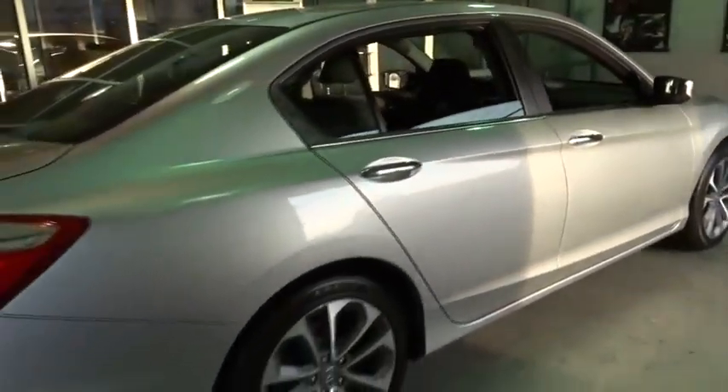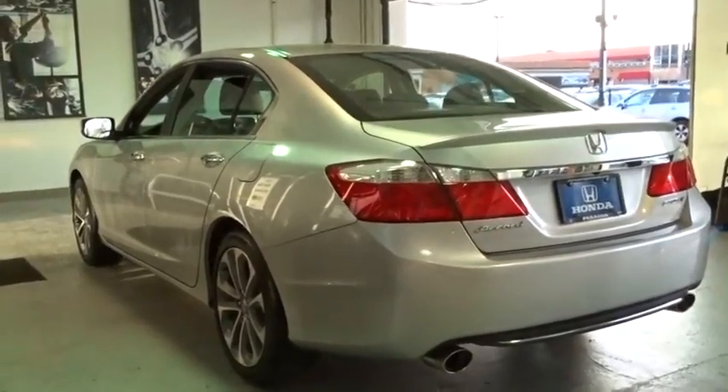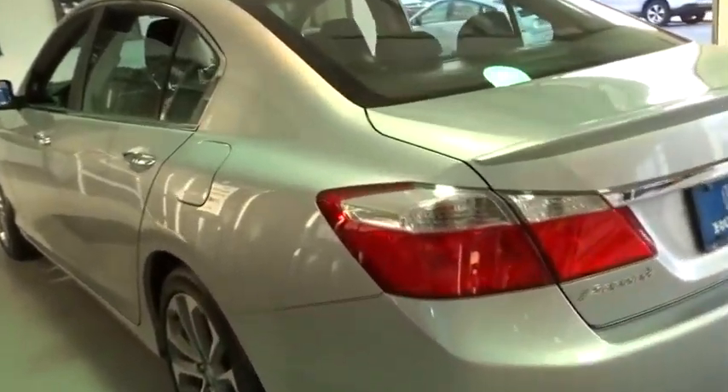The 2014 Honda Accord, ingeniously simple, yet overflowing with luxury and technological creativity — all that and more in the Accord. This vehicle has less than 15,000 miles.